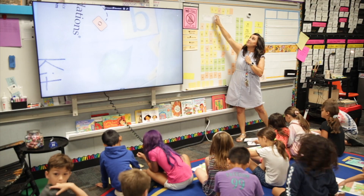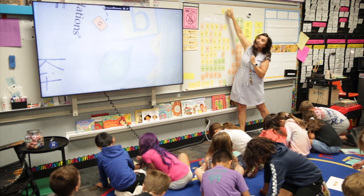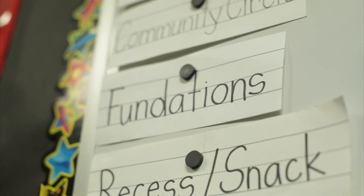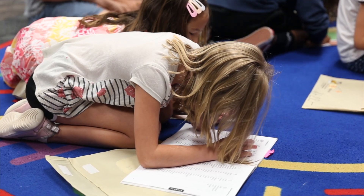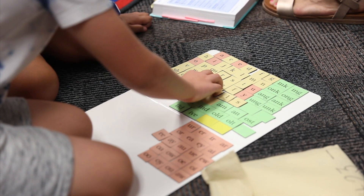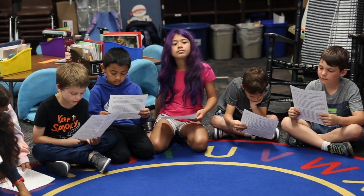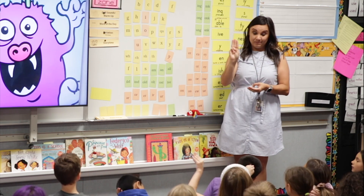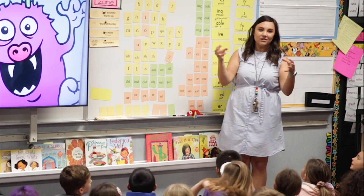The primary objective of using Foundations is to help students become readers. It is a direct, explicit, systematic program that helps students have ownership over sounds and words. Foundations is one of the most important things that I do every day. It is a 30 to 40 minute lesson where we are drilling sounds, learning how to spell and read words, practicing fluent reading within passages, and even bringing in that comprehension component, which ties it all together.